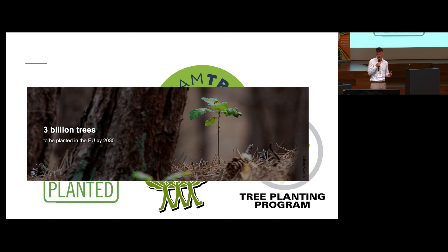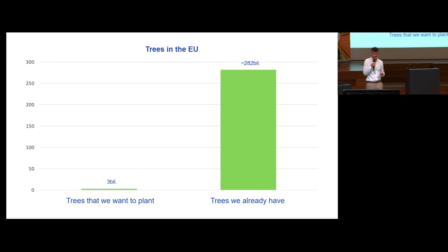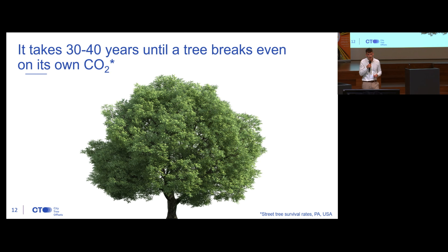I know that people from the industry are quite allergic to mass tree planting, because often companies planting a tree don't think about the consequences — that someone also has to take care of the tree afterwards. Also, if we look at the number of 3 billion trees in the context of how many trees we already have in the European Union, the estimate is somewhere in the ballpark of one percent. So the takeaway is that we will always have more trees than we are ever able to plant.